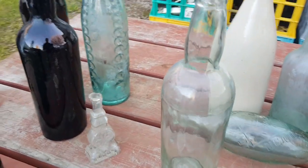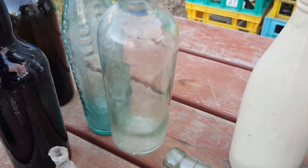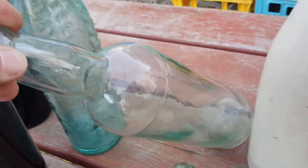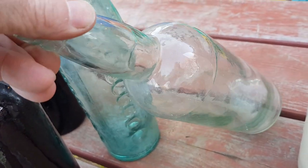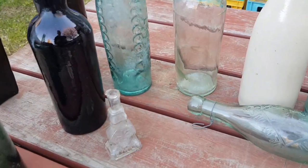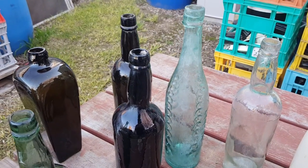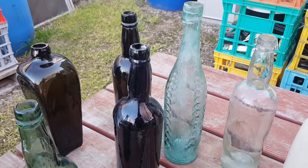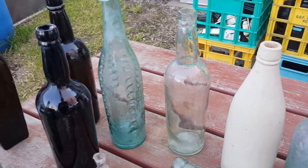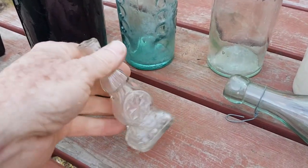Bubbles in the glass aren't a direct indicator of old glass because they can make newer glass with that effect. Likewise, colors of glass can be reproduced. When dating bottles you've got to look at a lot of different factors and use all those clues together. Generally, clear glass bottles aren't that old, but this one has enough other factors to indicate that it is.